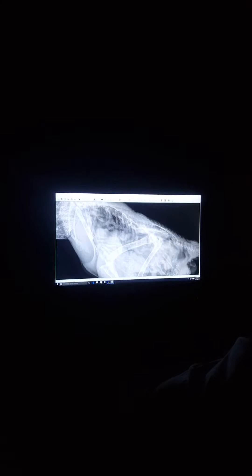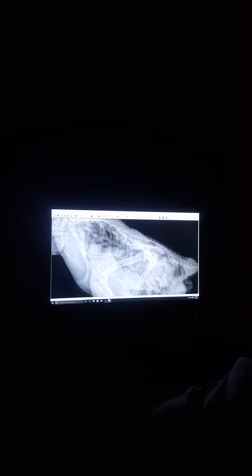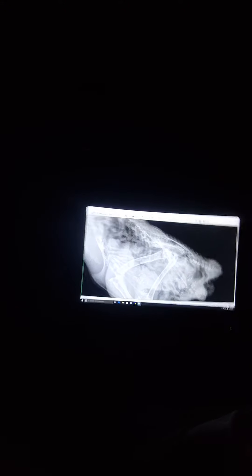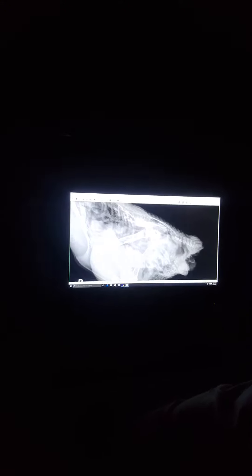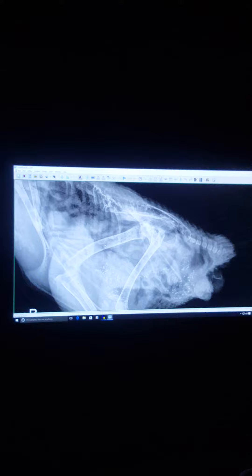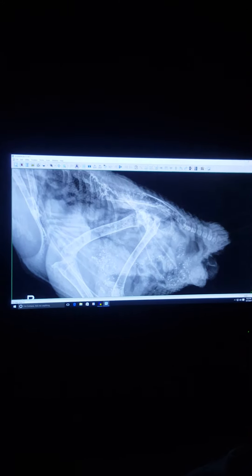It's not passing through as fast as it should. I think we're seeing delayed crop emptying because we have some GI issues where we're not put together appropriately. In my head, the proventriculus is kind of in this region, and then the ventriculus is behind it right in there, and we're seeing it much further down this way.